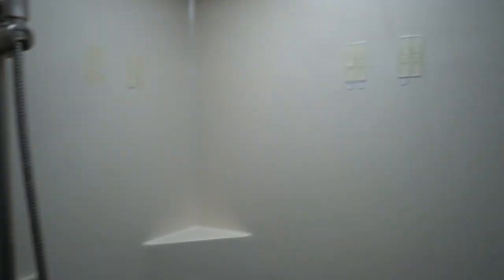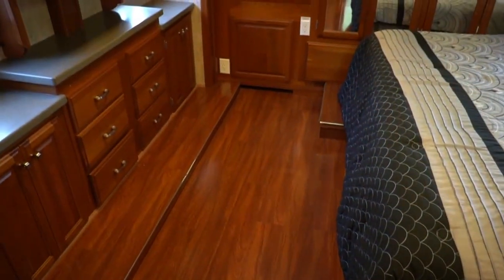Beautiful shower — got a skylight even though you really didn't need it. Fiberglass shower looks great. And here's where those hardwood floors really look nice, back here in this rear bedroom. Like I said folks, professionally installed. If I told you those were factory you'd believe me — you would look at it and see no reason to suspect they're not factory if you didn't know better.